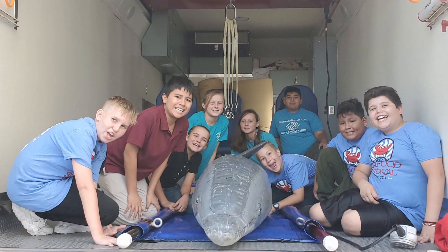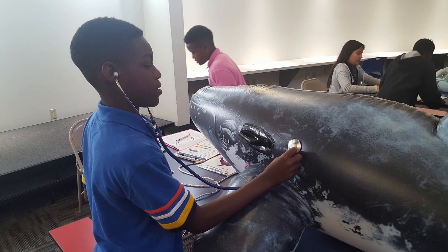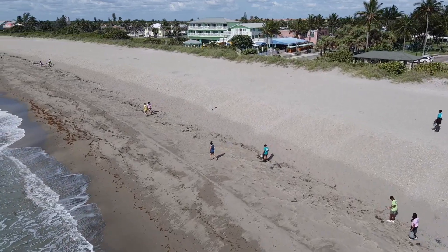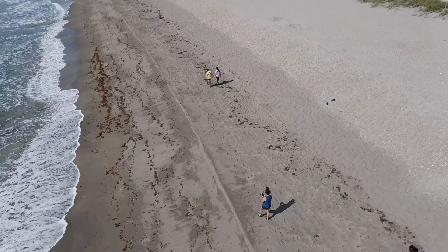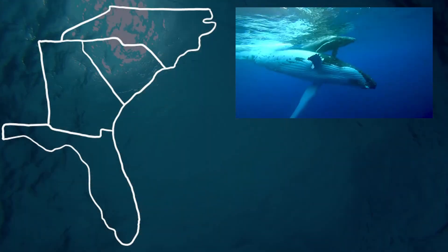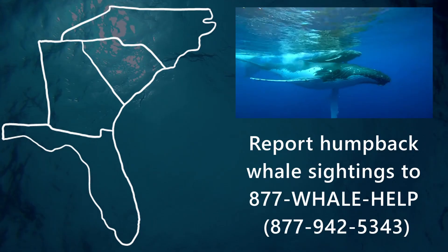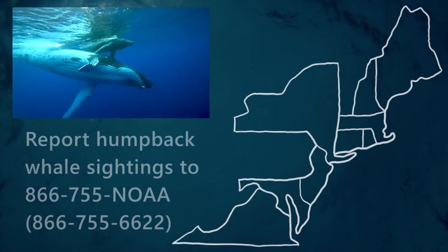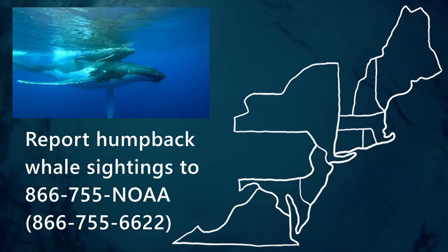What can you do to keep humpback whales safe? You can spread the word about your favorite humpback whale fact, because conservation starts with education. When you are at the beach, don't litter — any trash left behind could end up in the ocean, harming marine mammals and other wildlife. If you spot a whale from Florida to North Carolina, report sightings to 877-Whale-HELP. From Virginia to Maine, sightings can be reported to 866-755-NOAA.